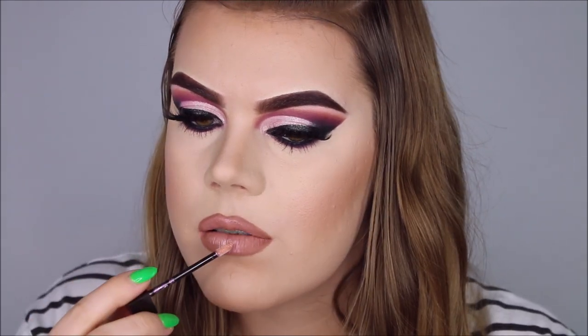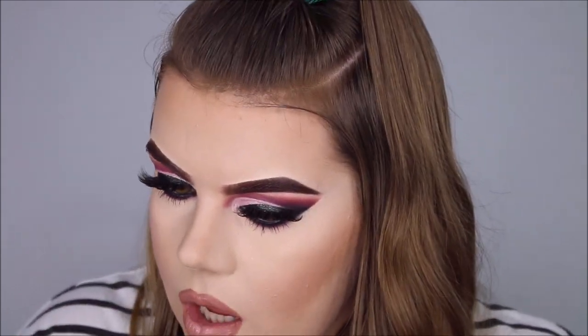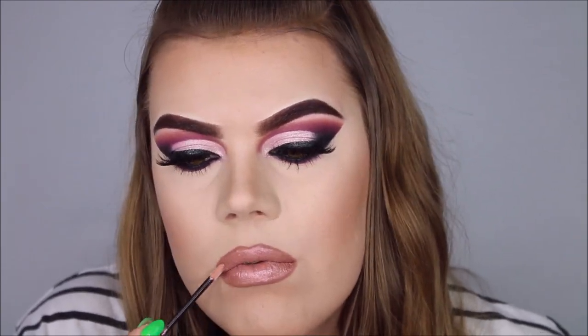That is pretty. That is very pretty. Even though it has little glitters in it, it doesn't feel gritty at all — it feels completely smooth. Okay, I'm loving it. I actually did not think it was going to be this good. It's not sticky, it's super smooth, it didn't mess up my liquid lipstick underneath, and it has a really nice shine to it.